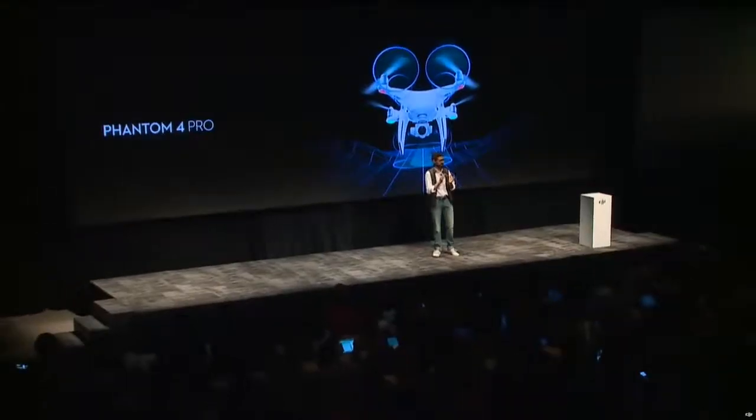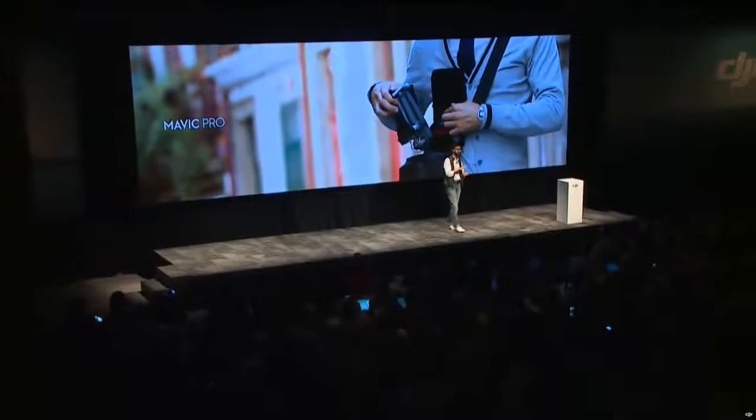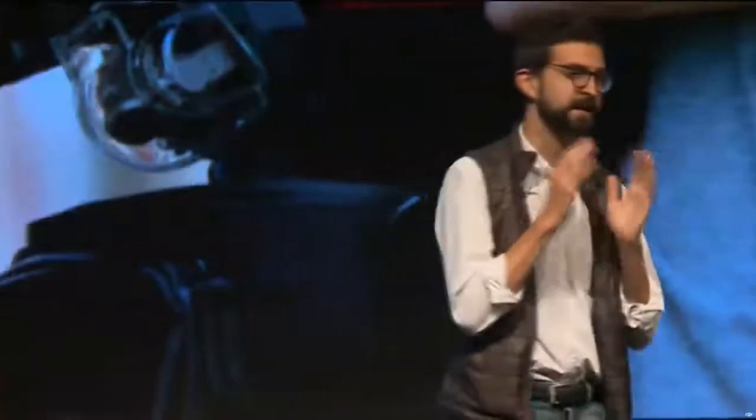Just a few months before Spark, we introduced our most powerful and intelligent ready-to-fly drone. The combination of professional imaging and five directions of sensing made the Phantom 4 Pro the perfect storytelling tool. With the Mavic Pro, by making it easier than ever to take a 4K drone with you wherever you go, we set a new standard for drone technology and introduced what is now the most popular drone of all time.